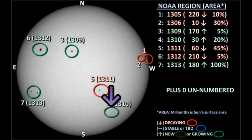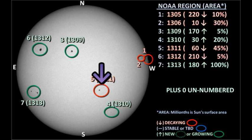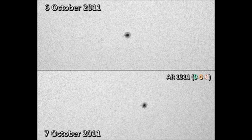Next we'll move to region 1310 down in the southwest. It doesn't seem to have changed a great deal in the last 24 hours. It's still a modest leader spot with a bunch of small pores trailing behind it. Next we turn to region 1311, which is in the southwest also but closer to the equator. Once again this region doesn't seem to have grown any — in fact if anything it seems to have decayed slightly, losing some of its trailer spots.